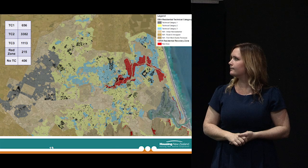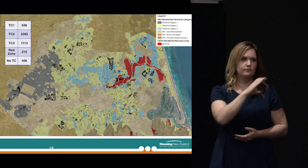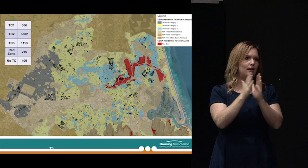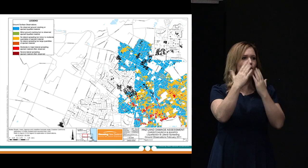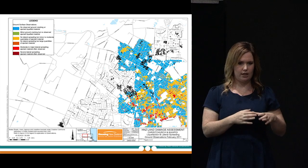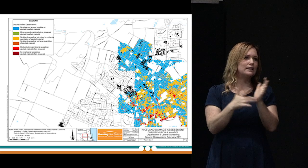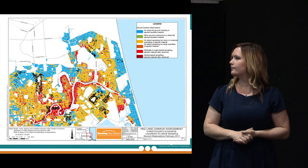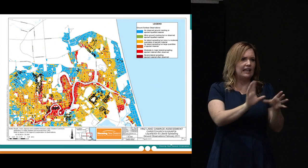This is a view of the city. The colours represent the technical categories, and the black dots are Housing New Zealand's properties right across the city — they're quite well spread, with representation in all of the technical categories including red zone right through to TC1. These next few slides show the properties for Housing New Zealand, which are shown in black dots, and the colours represent the categories of land damage as observed by geologists and geotechnical engineers post the February event.